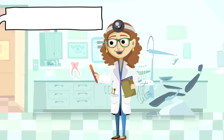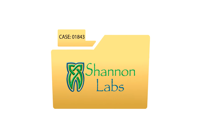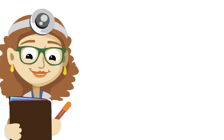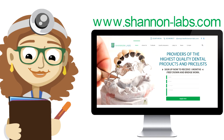If we have any follow up questions regarding your case we will email these over to you to ensure your chair time is not interrupted. Once ready, your case will be couriered back to you so that we can track your case from start to finish. If you have any further questions please visit us online at www.shannonlabs.com.